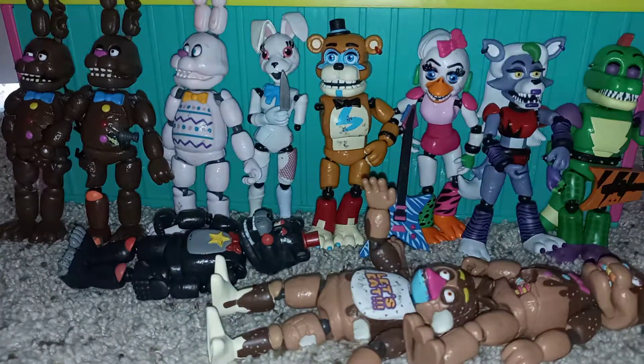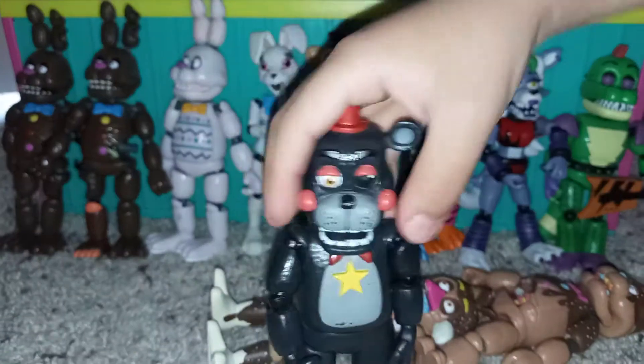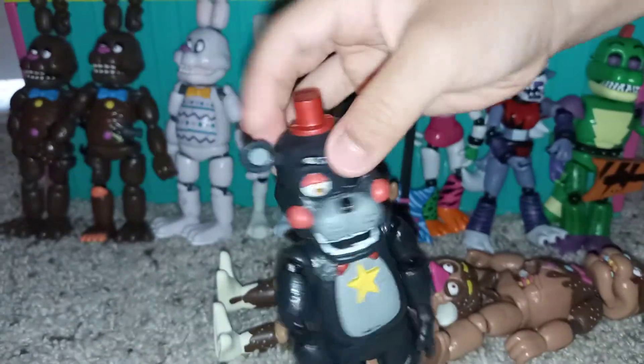Ew! Chica again. Look at how detailed Lefty looks — that's cool.